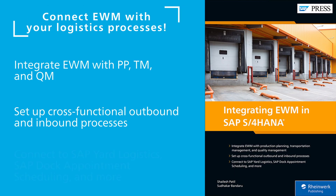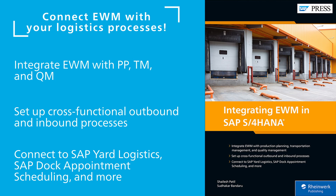Next, learn how to integrate EWM in SAP S/4HANA with additional instructions on configuring integration points to production planning, transportation management, and quality management.